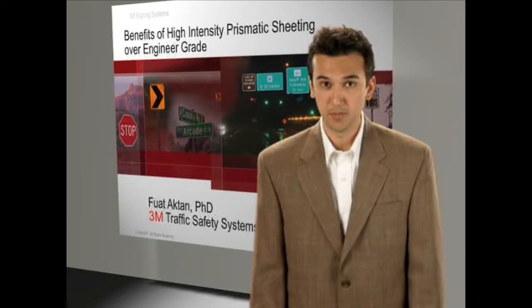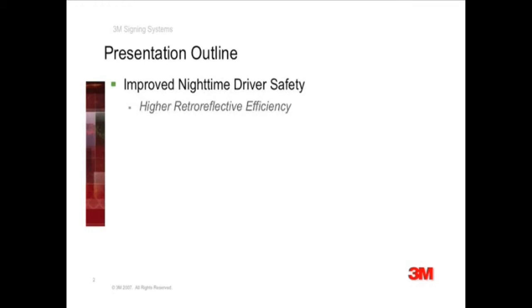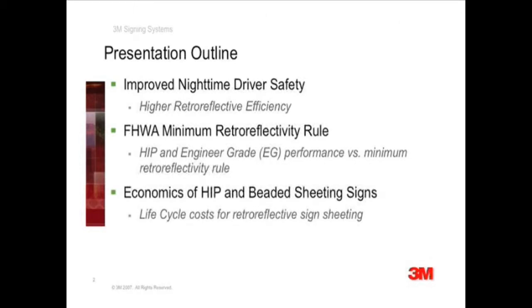This presentation will take about 15 minutes and will touch upon five major points. First and foremost, I will talk about improving nighttime driver safety by using higher efficiency microprismatic sheetings. Second, I will summarize recent changes in the federal law requiring that traffic signs be maintained above a minimum retro-reflectivity level. The third topic delves into the economics of using high-intensity prismatic versus beaded engineer-grade sheetings, especially in the light of new federal highway minimums. I will also touch upon the environmental benefits of using high-intensity prismatic instead of beaded sheetings.